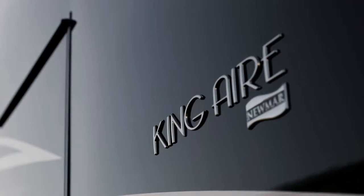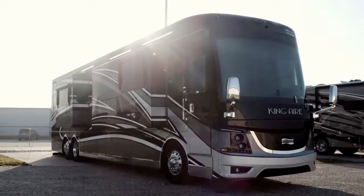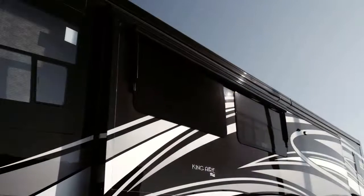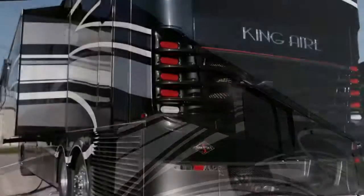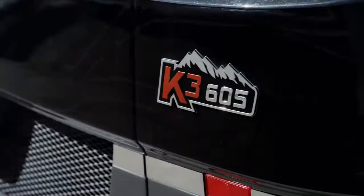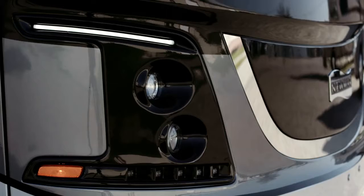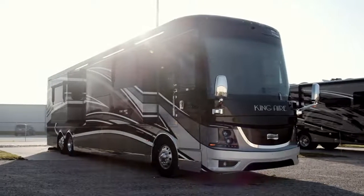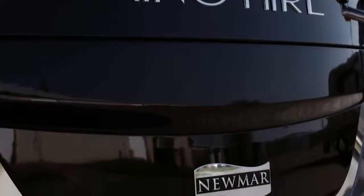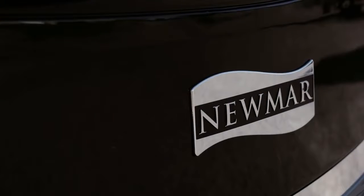King Air offers seven floor plans, all measuring 45 feet in length. Today we're looking at the 4553, featuring one-and-a-half baths and three power slide-outs, including the full-wall slide. Every 2019 King Air is built on the Spartan K3 tag-axle chassis, equipped with a safe-haul auxiliary braking system and automatic headlights, with 605 horsepower coming from a Cummins diesel engine with connected diagnostics. Welded to the chassis is our exclusive Star Foundation, a steel superstructure that adds support while delivering a quiet ride.